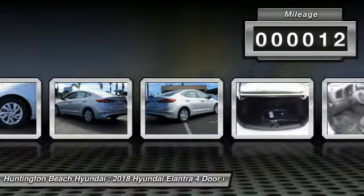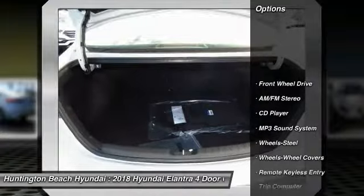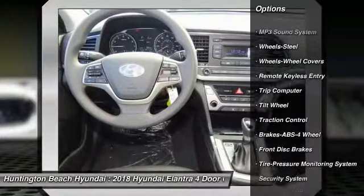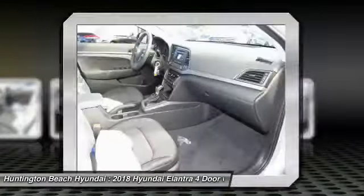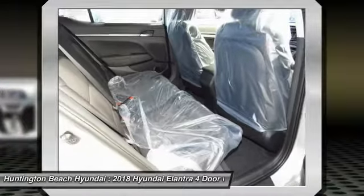This vehicle has less than 100 miles. Here are some of this vehicle's great options: traction control, anti-lock braking system, air conditioning, power steering, rear defrost, FWD, AM FM stereo radio, bucket seats, security system, CD player.